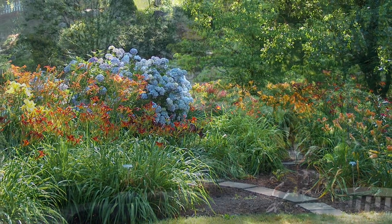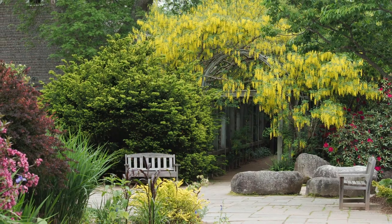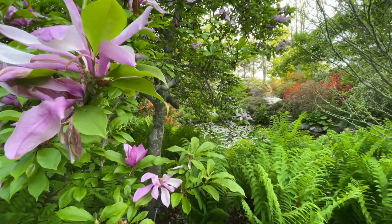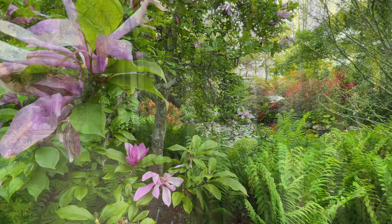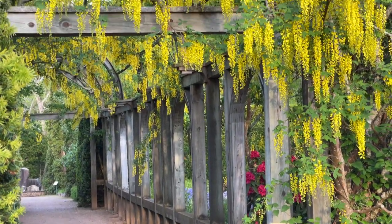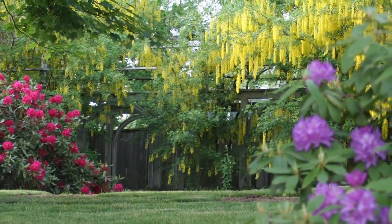We'll meet in the courtyard for our tour. This has been designed as a welcoming space with features to be attractive through the seasons — magnolias for early spring, our laburnum arbor with its golden chains for early June along with rhododendrons Nova Zembla and Borso. Later on, Japanese tree lilacs and viburnums are showy and fragrant.